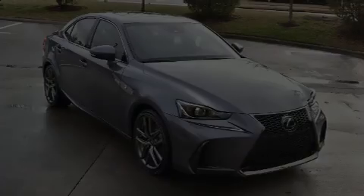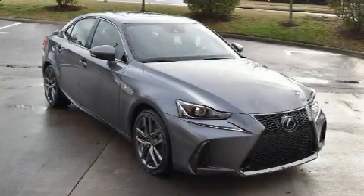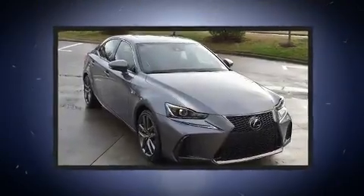Outstanding design defines the 2018 Lexus IS300. This four-door, five-passenger sedan still has less than 25,000 miles.